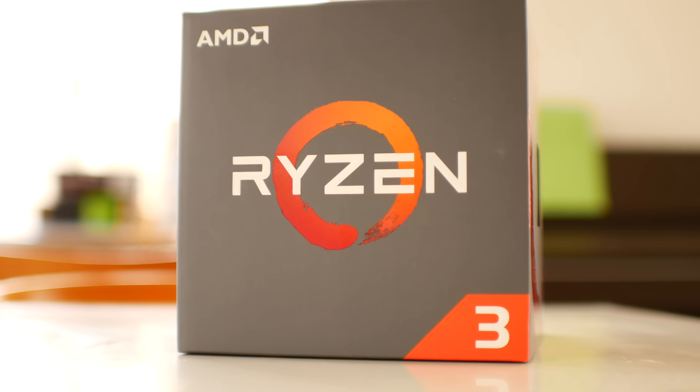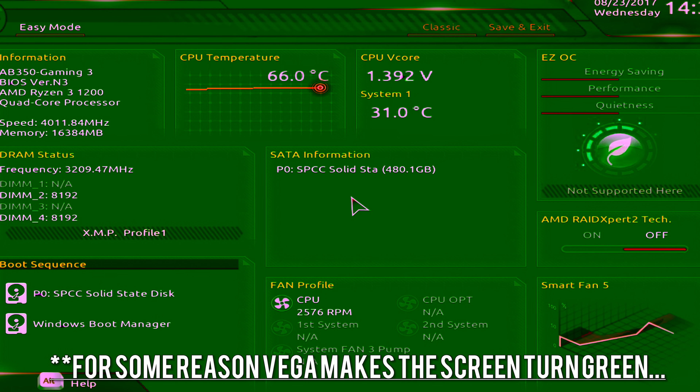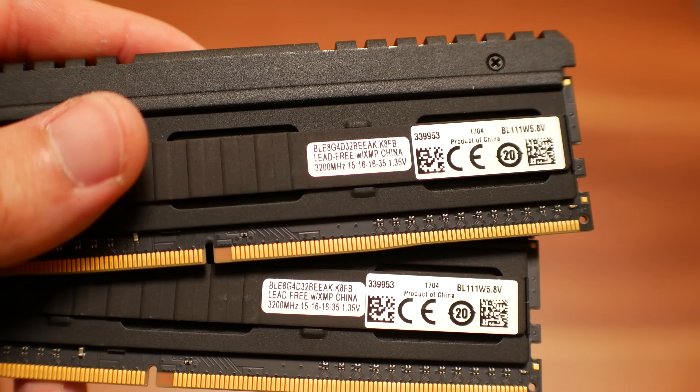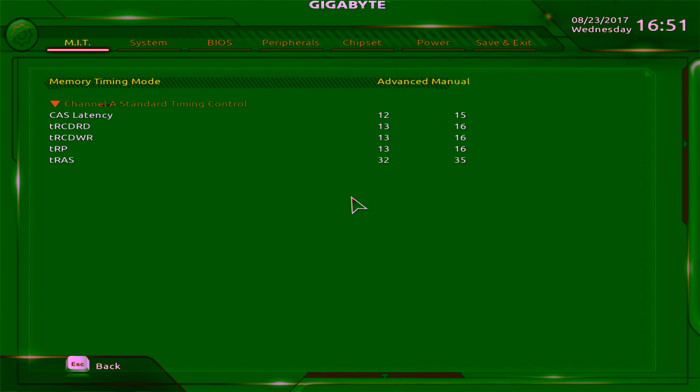Before we get on with the benchmarks, we have to talk about the specs and the speeds we're testing. First of all, we're using the Ryzen 3 1200, the slowest variant in the Ryzen lineup. It's going to be the most sensitive to memory speed performance upgrades in video games. We're also using a GTX 1080 at 1080p on low settings so we don't get any graphics card bottlenecks. The Ryzen 3 is overclocked to 4GHz, and we're testing Crucial Ballistix memory at 3200MHz, 2666MHz, and 2133MHz, with tighter timings also tested at 2666MHz.